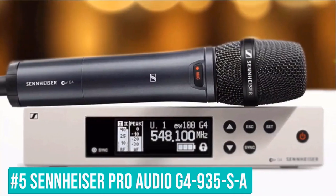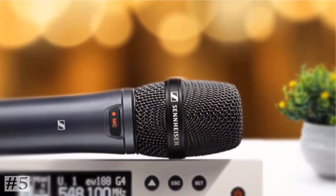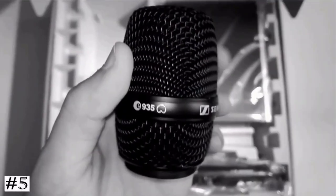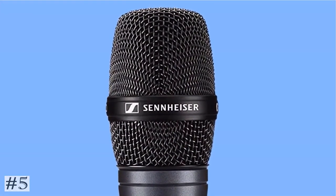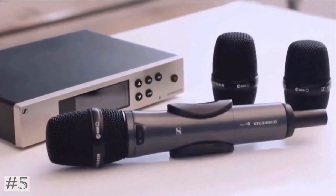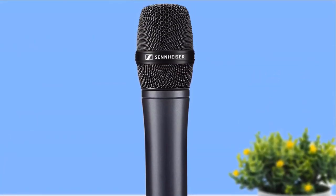The last one on the list: Sennheiser Pro Audio EW100-900-35s. Rugged all-in-one wireless system for singers and presenters. Transmission range up to 100 meters (300 feet). Easy and flexible wireless synchronization between transmitter and receiver via infrared. State-of-the-art live sound on a lightweight aluminum transmitter with integrated mute switch. Up to 20 compatible channels.